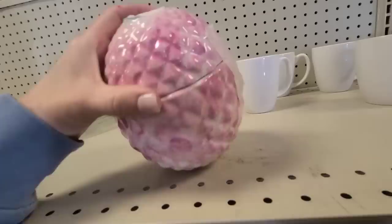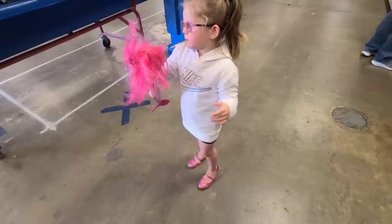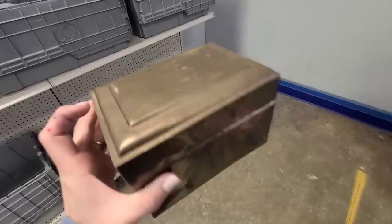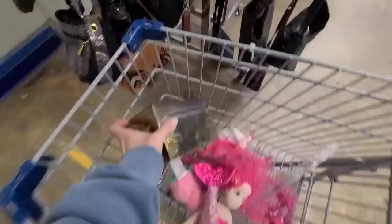This brass box is beautiful. Twinsies! She loves coming to the bins, if y'all haven't noticed. I think I'm gonna get this and put a little transfer or a mold on top of it — I think that'd be pretty. If y'all have any other ideas for that brass box, definitely leave me a comment.